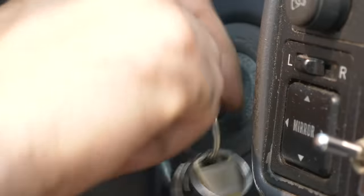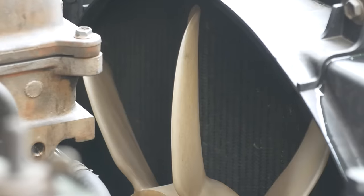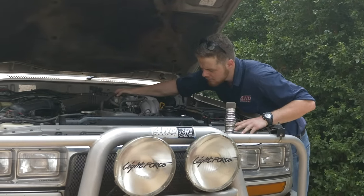With the engine hot, shut it off with the bonnet open, and check if the fan stays spinning after shutdown, as this can indicate a worn viscous fan clutch, which means the engine might have been running above optimum temperature without a working fan.